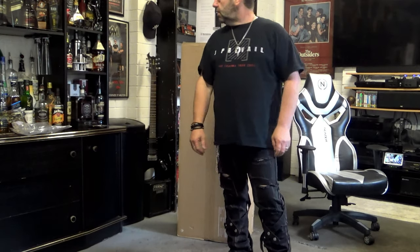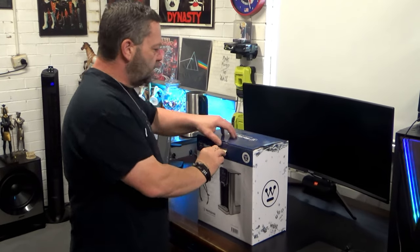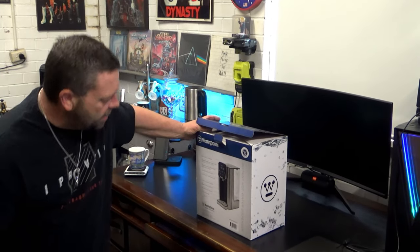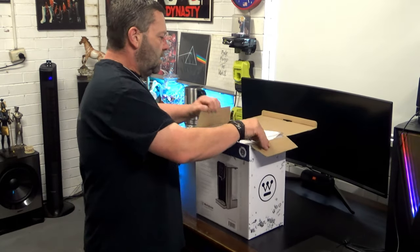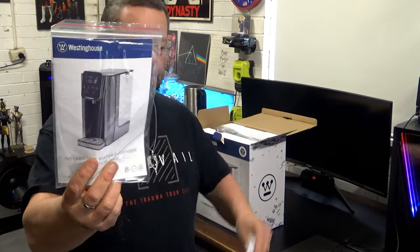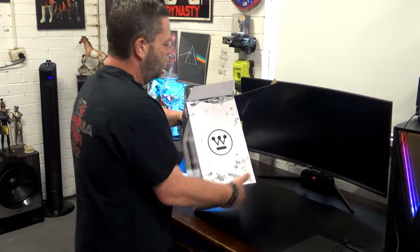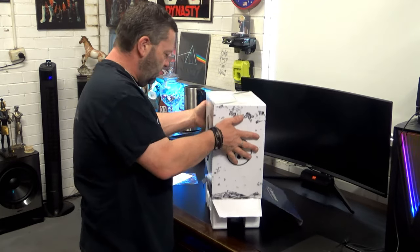Let's get this thing unboxed and have a look. First up we'll have a look at this Westinghouse Instant Hot Water Dispenser. There's reading material — just a manual. It's not very heavy, it doesn't weigh a lot.